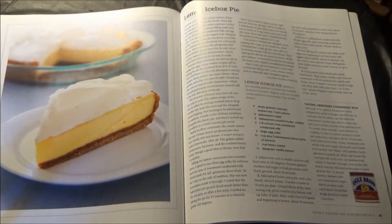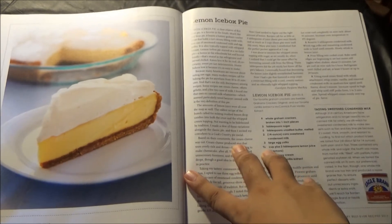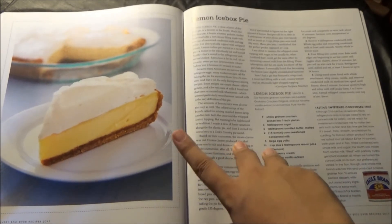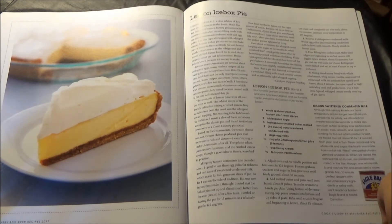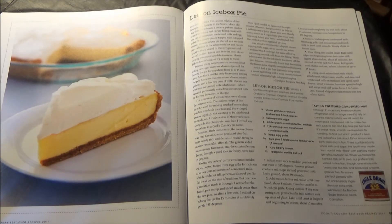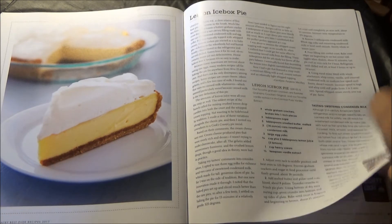And for desserts, we have Lemon Icebox Pie. A close relative of Key Lime Pie, which is Florida-based, this one is a favorite in the South. It's by Carolyn Purpura MacKay, and it serves eight. This has a sparse amount of ingredient recommendations and no equipment recommendations whatsoever. They recommend Eagle Brand or Nestlé Carnation Condensed Milk, which is one of the key components for this Lemon Icebox Pie.